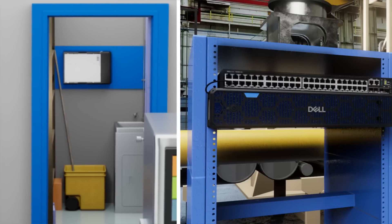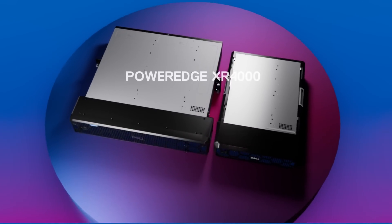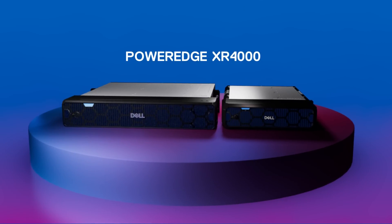Choose the server that empowers your store, your factory, or your mission. The Dell PowerEdge XR4000 — only from Dell Technologies.